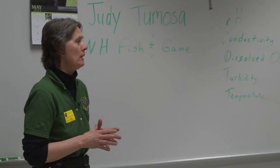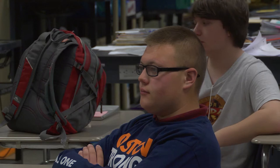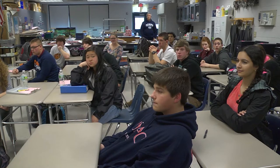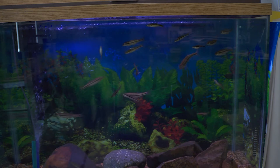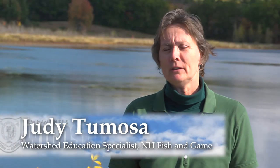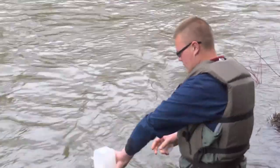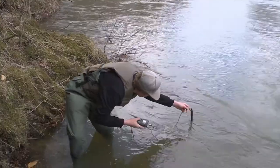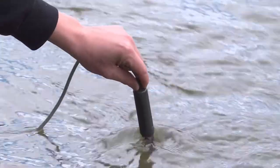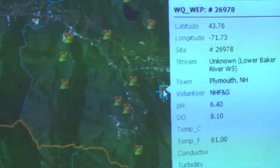I'm Judy Tommosa, the watershed education specialist with the New Hampshire Fish and Game Department. Thanks to the watershed education program sponsored by Fish and Game, some New Hampshire students get to study these species and their habitat up close. The first step to understanding fish habitat is to understand the river and pond where they live. Students can take water quality measurements in the watershed and post that data to an ArcGIS watershed map so that schools statewide and other agencies can share information and learn from each other.